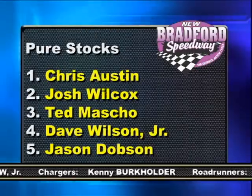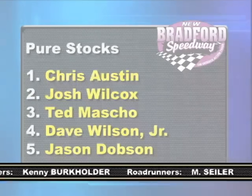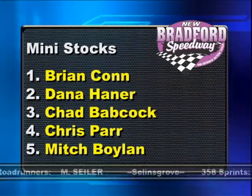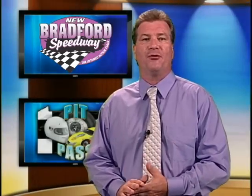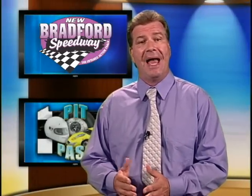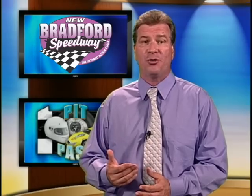Here are other results from Friday night's action at the new Bradford Speedway. With the reopening of the track, it certainly gives teams and fans another option on Friday nights. When we come back, Jan will preview some special holiday events. Keep it here.